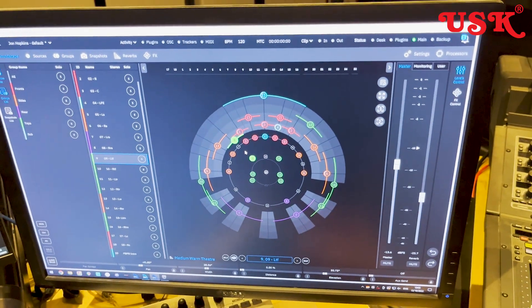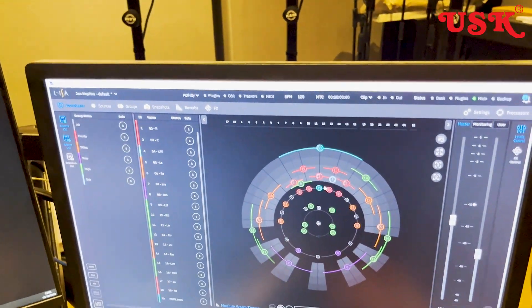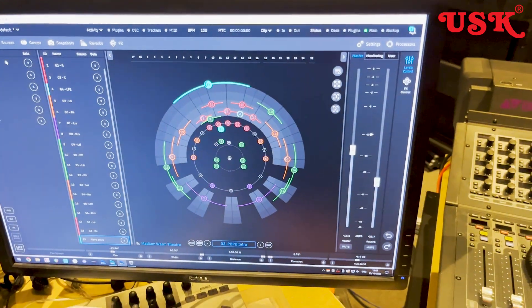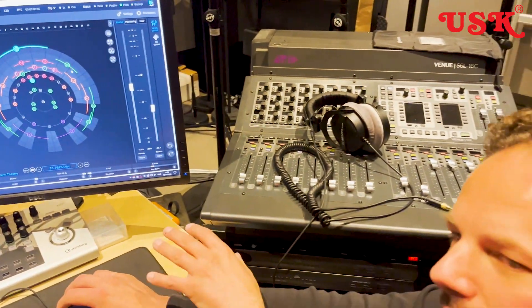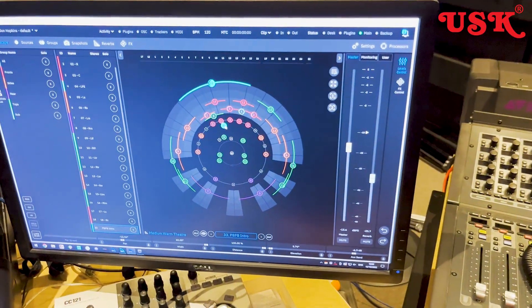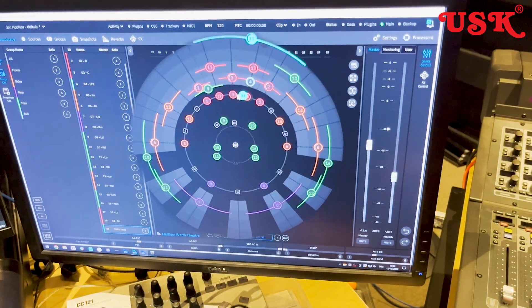Each object — you've got up to 128 objects that you can move around in the mix. This can output to a Dolby Atmos renderer as well, so we're crossing the protocol. For a film production, we can mix that in Elisa — so we call it 24 channels: 24 channels, 13 frontal, five surrounds, five overheads.